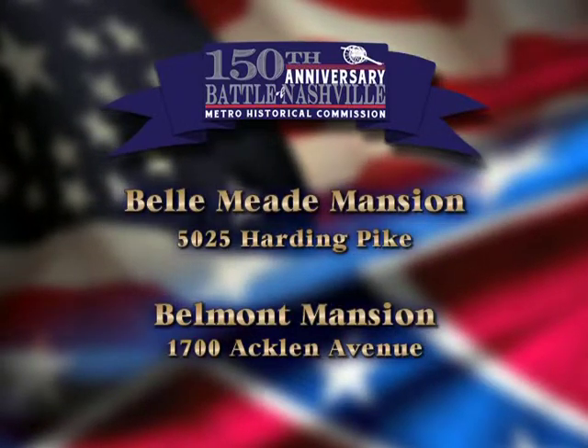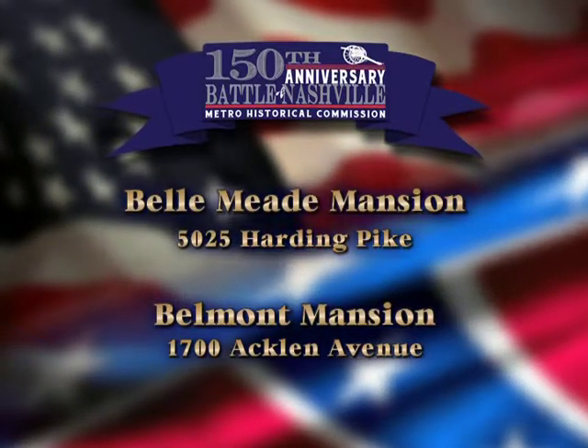Other historic sites participating with living history events on December 13th include: